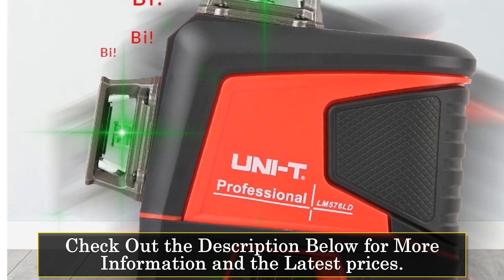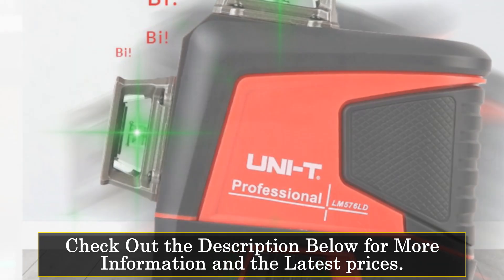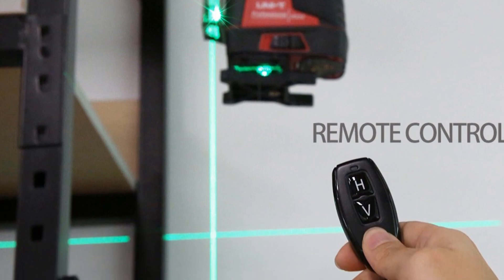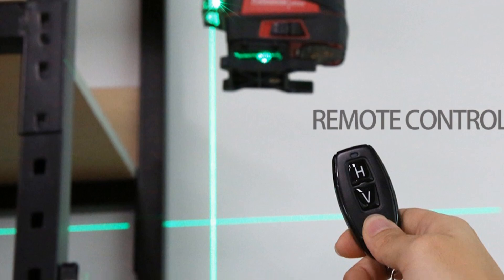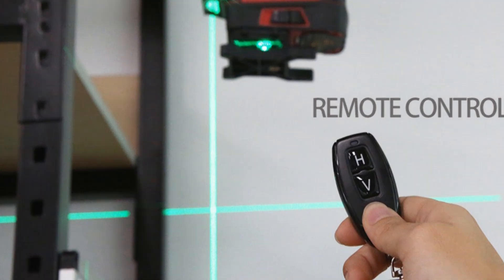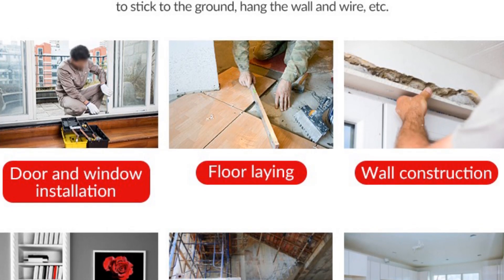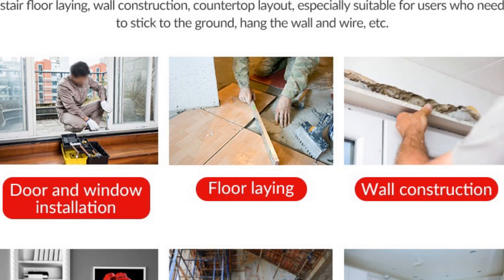The self-leveling range is impressive, with a range of plus or minus 3 degrees. The LM576LD laser level features a green laser beam, which is highly visible and easy to see in all lighting conditions. This makes it perfect for use in bright outdoor settings as well as indoor settings with low lighting. The wavelength of the laser is 520nm plus or minus 5nm. The laser level also comes with a remote control, which makes it easy to adjust measurements without having to constantly go back and forth, saving time and making the job much easier.